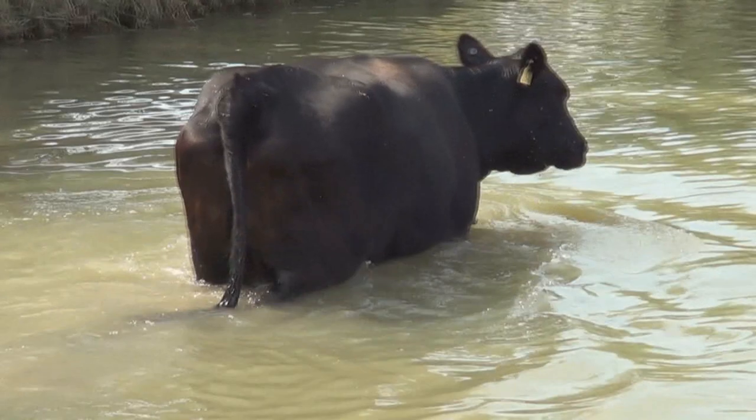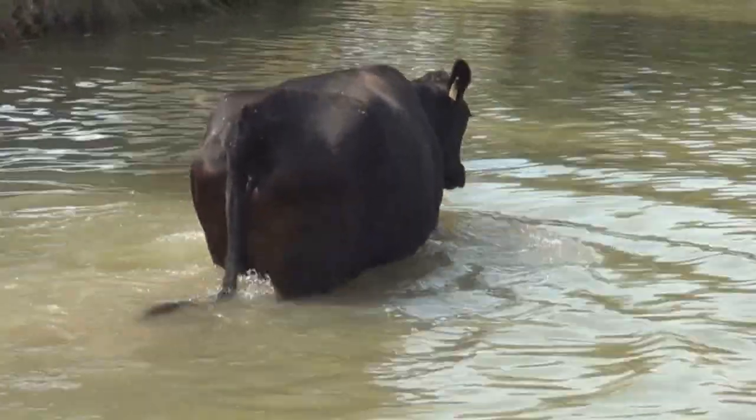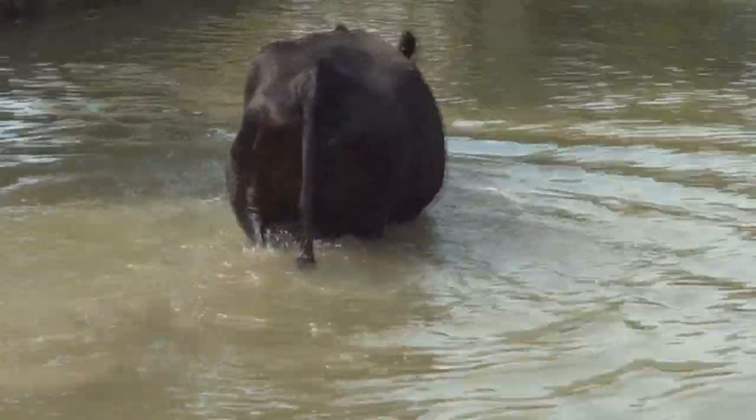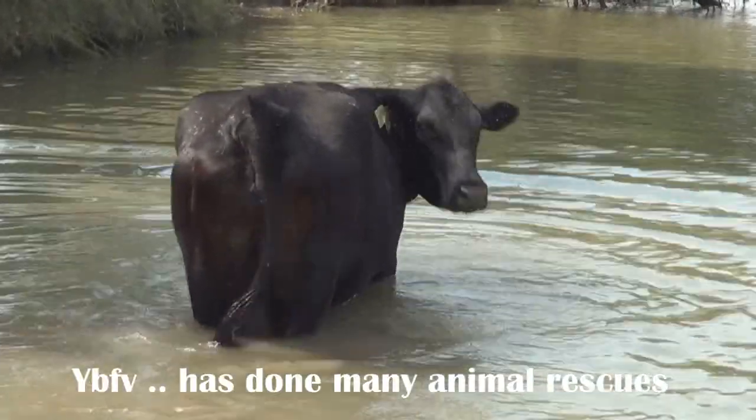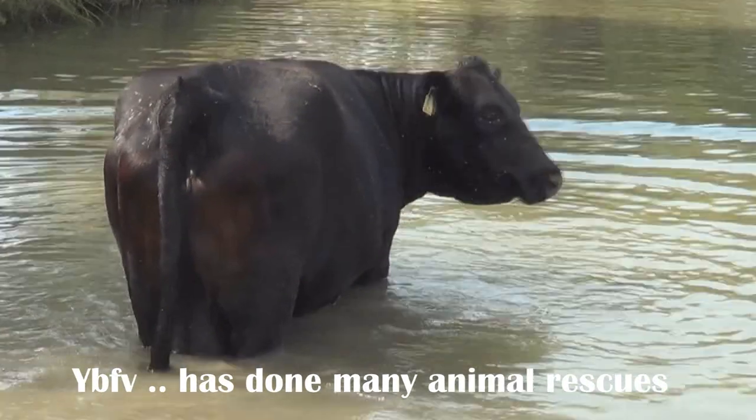They can swim now, I found out. We used to think they couldn't swim. He's not getting stuck or nothing. That's hard enough. We'll leave him alone now.